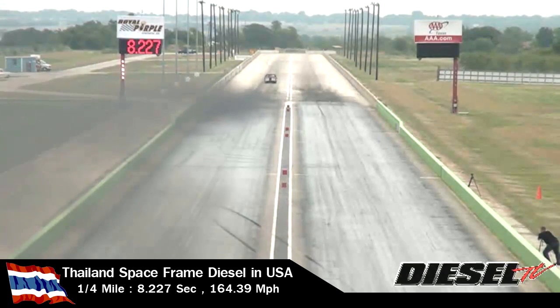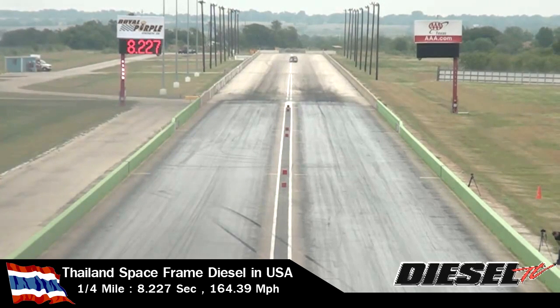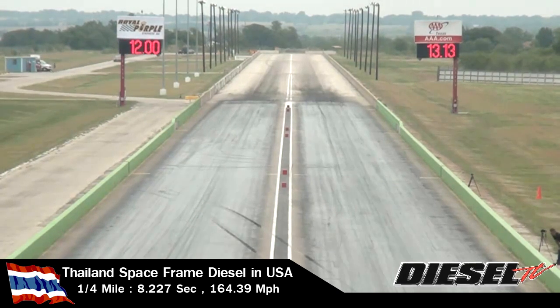8.22 — the quickest run here at the Texas Motorplex for Best Turbo Yen and the team that has really proved they know how to do it. All the way from Thailand, halfway around the world, come to the US stateside, the Texas Motorplex, gains his NHRA competition license, and now with his quickest run of the weekend. Best Turbo Yen, all the way from Thailand — 8.22 and 164 miles an hour. All I can say is wow, that's cool. With a 4-cylinder, single turbo, 5-speed truck.